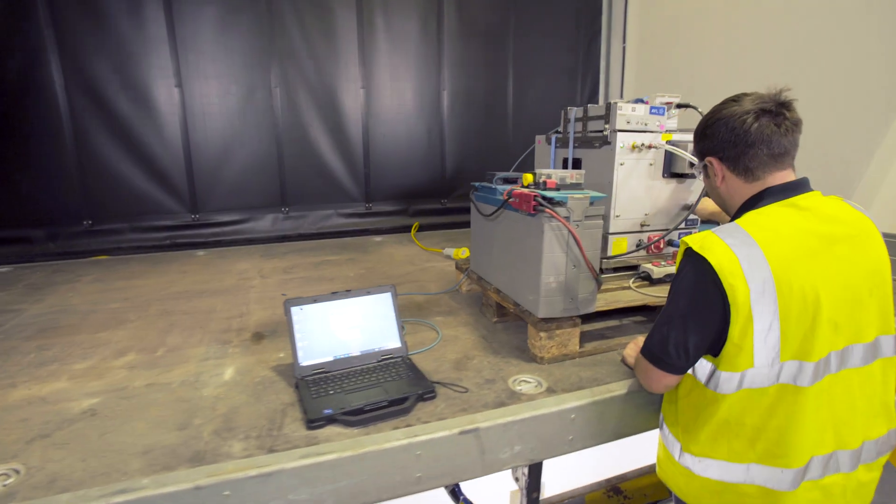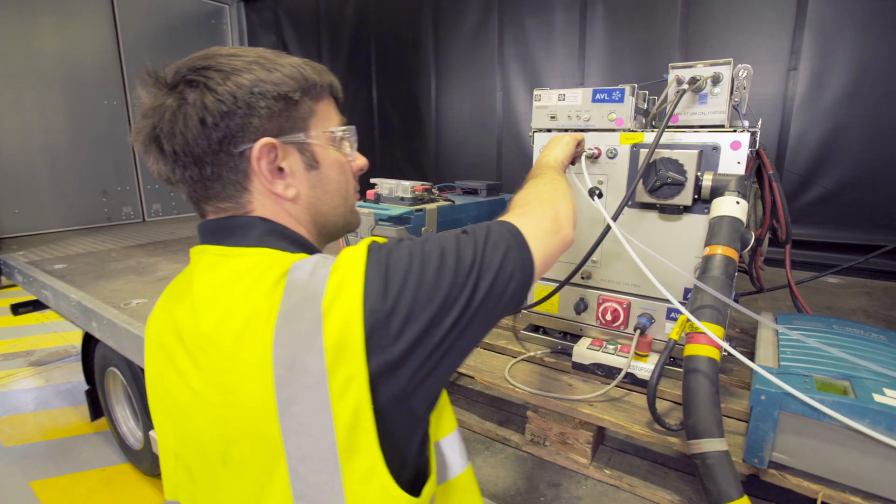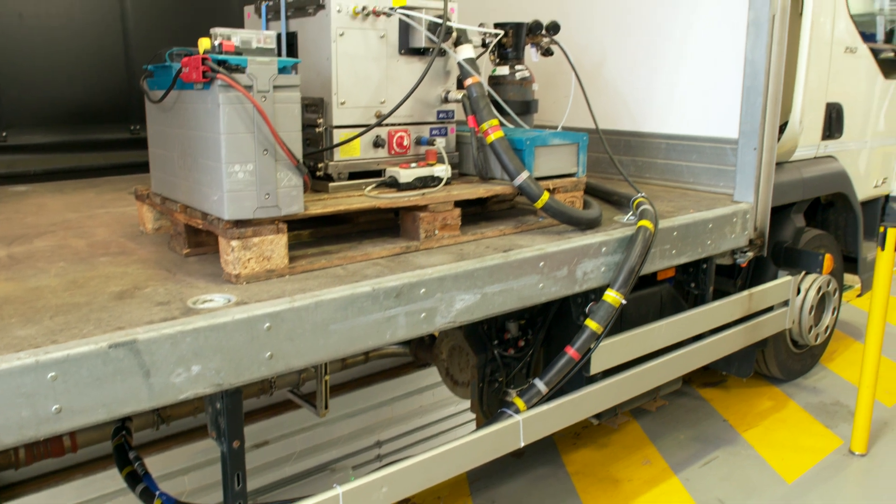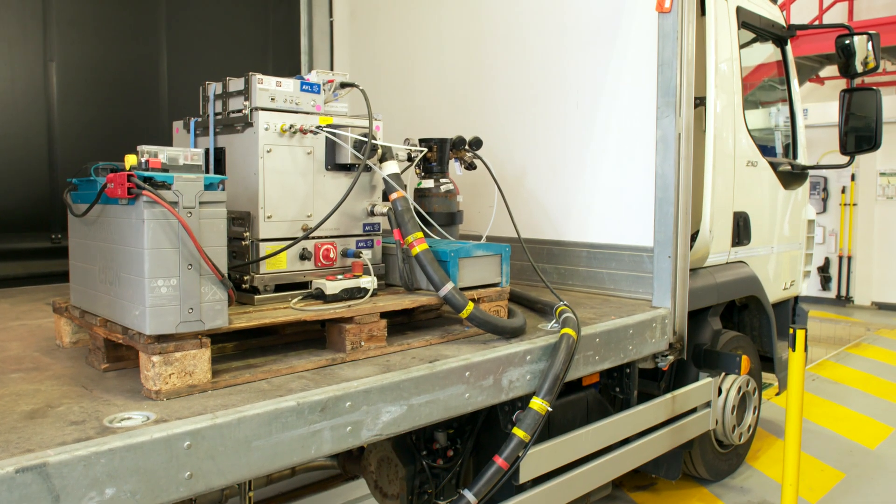We are constantly looking to expand our testing locations to meet the needs and requirements of the testing. Where we don't have a Cummins facility, we use carefully selected testing providers to conduct testing on our behalf.